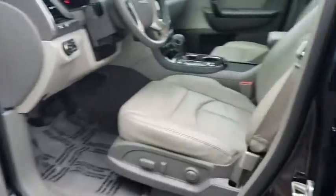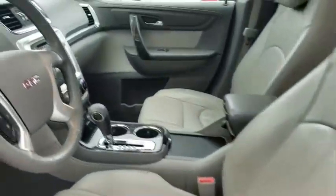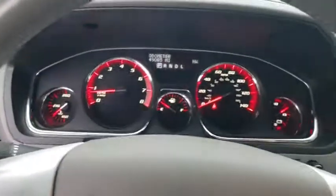This vehicle has less than 50,000 miles. Here are some of this vehicle's great options: power passenger seat,